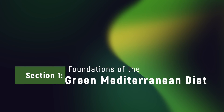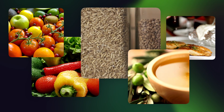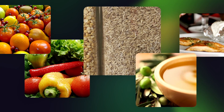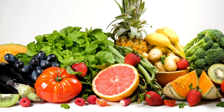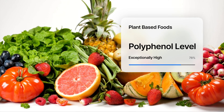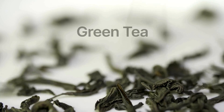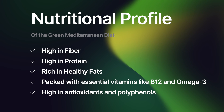Section 1: Foundations of the Green Mediterranean Diet. The traditional Mediterranean diet is rich in fruits, vegetables, whole grains, olive oil, and fish, and is well-known for its benefits in reducing heart disease, stroke, and diabetes risk. The Green Med diet takes this even one step further. It increases the intake of specific plant-based foods that are high in polyphenols, like Wolfia globosa, also known as Mankai duckweed or water lentil, and green tea, all the while significantly reducing red and processed meat consumption.